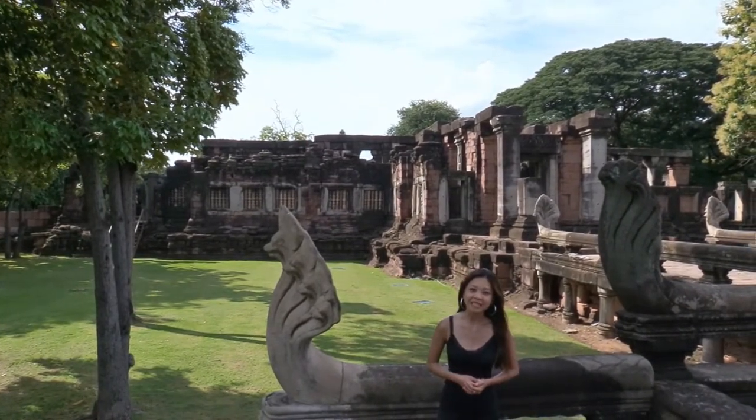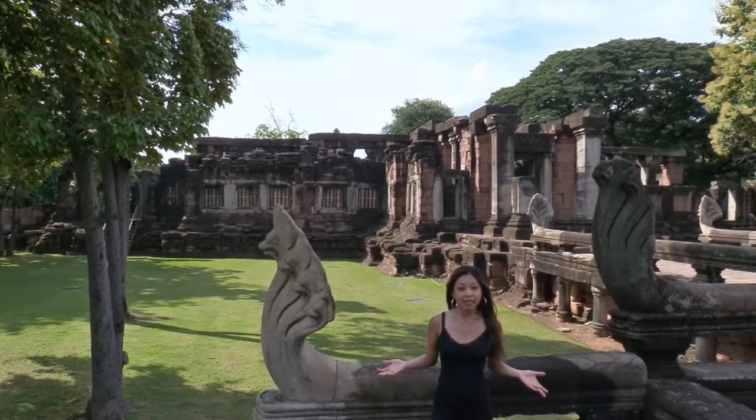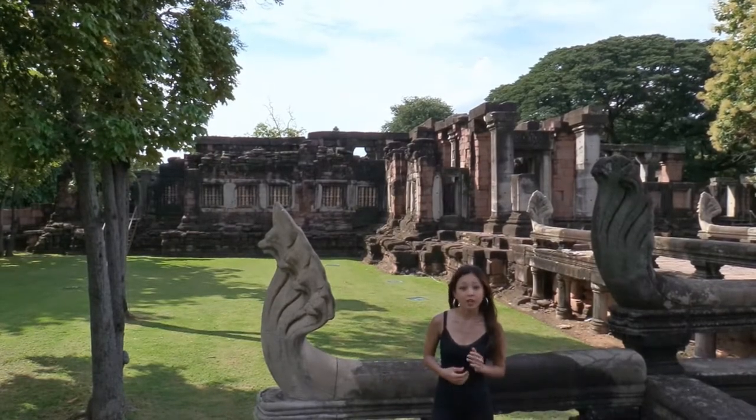Hello, we are in the Khmer Temple of Pimai in Thailand. Did you know that it is similar to Angkor Wat, although at a smaller scale?